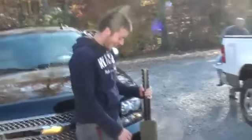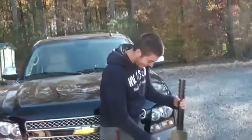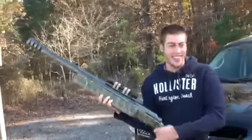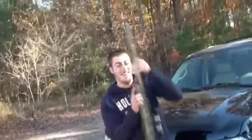Pick it up and throw it up on your shoulder. That's a workout right there. I can't believe you can do that. That's pretty good.